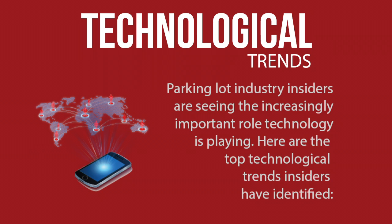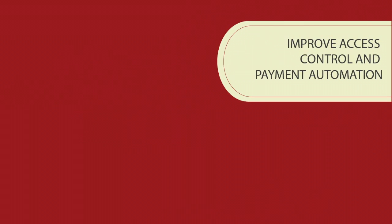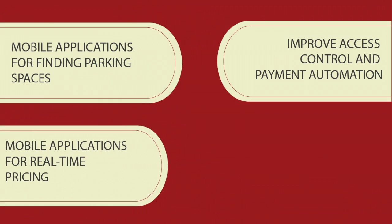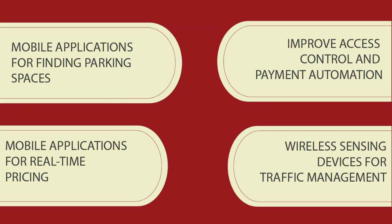On top of that, technology is playing a bigger role than ever. Customers have started demanding automated cashless payment options, as well as mobile apps to help find open spaces and get real-time pricing. Furthermore, utilizing wireless sensing devices can assist with traffic management.